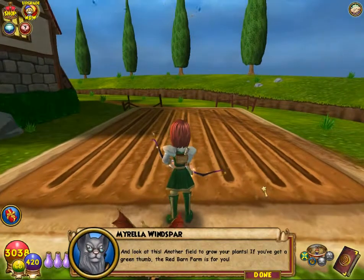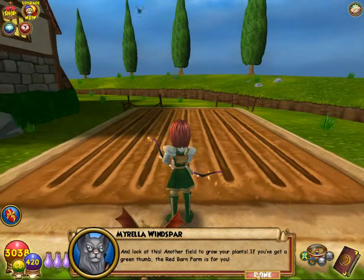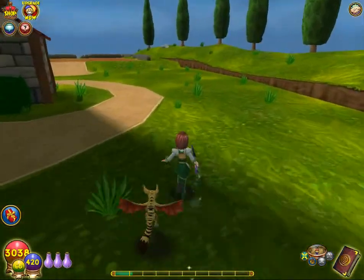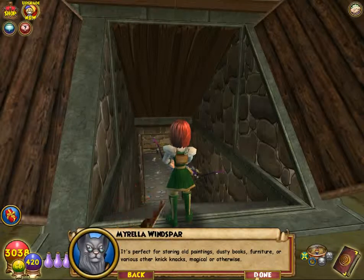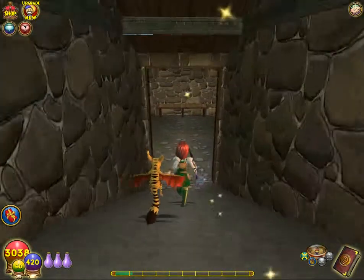A tornado! And look at this — another field to grow your plants. If you've got a green thumb, the Red Barn Farm is for you. They need more plant items that are like furniture so you don't have to tend them — that's my opinion. And here we have the root cellar: cool, spacious, and surprisingly humidity-free. It's perfect for storing old paintings, dusty books, furniture, or various other knick-knacks, magical or otherwise.